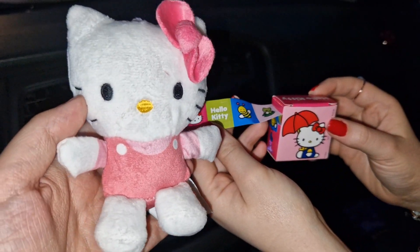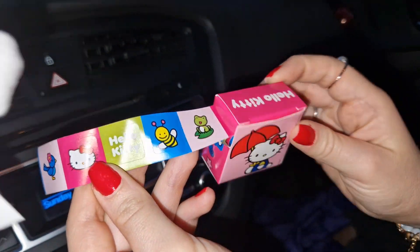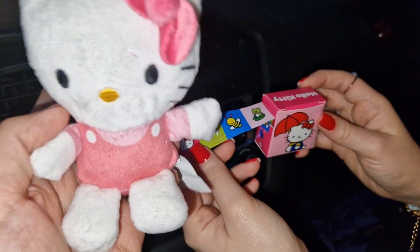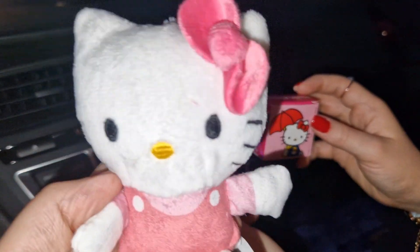So guys, inside the egg we got some stickers — not bad for the price point. So a plush and some Hello Kitty stickers, I really like it. Of course, don't forget to subscribe. Thank you very much for watching and see you in the next video.